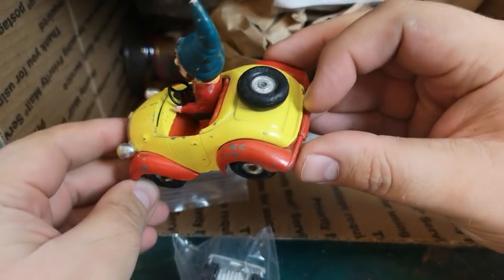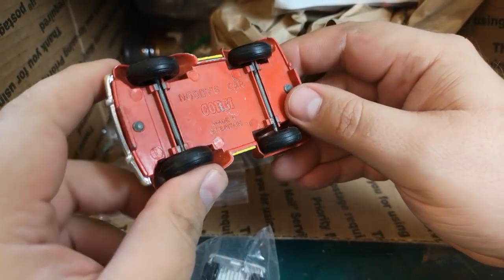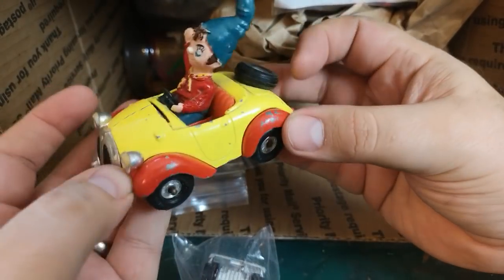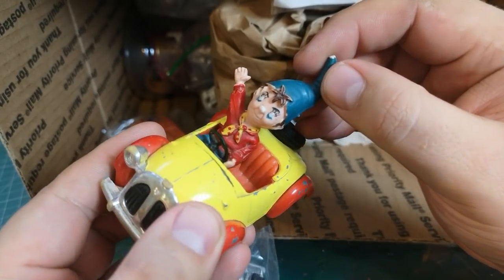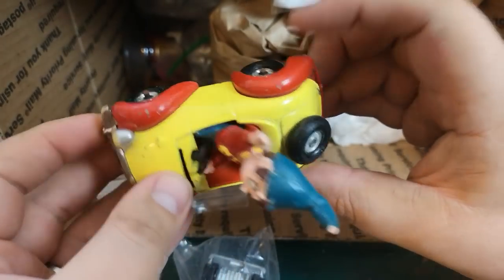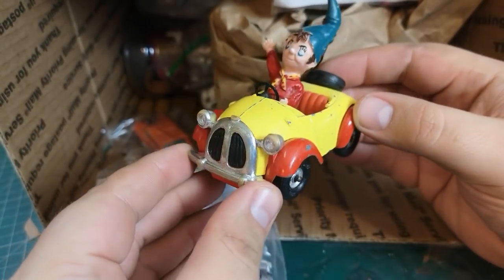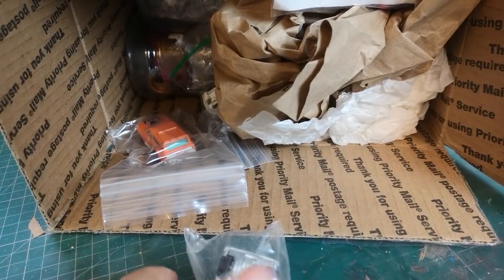Come on, look at this one — this one needs to be restored. It's a shame it's missing its windscreen, hopefully I can pick that up. But Noddy's car, Corgi, made in Great Britain — everything is there, little Noddy himself. That'll be interesting for a little restoration, wouldn't it — certainly different to what I've done before.